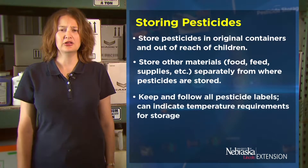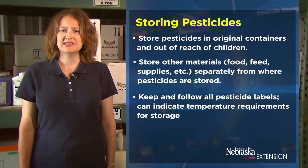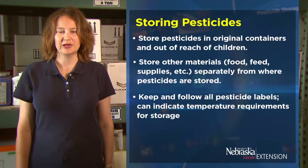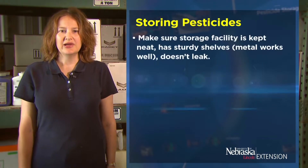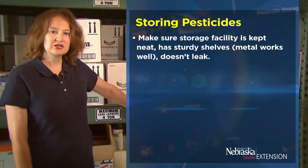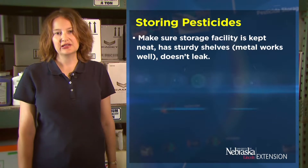Keep and follow all of your pesticide labels, as these can indicate temperature requirements or storage requirements for the pesticides. Make sure that your storage facility is kept neat and has sturdy shelves — metal works really well — and that they don't leak.